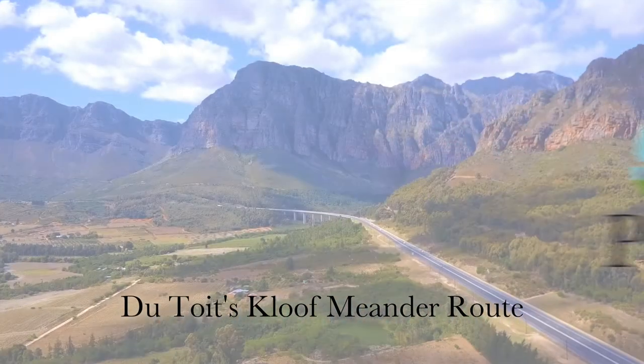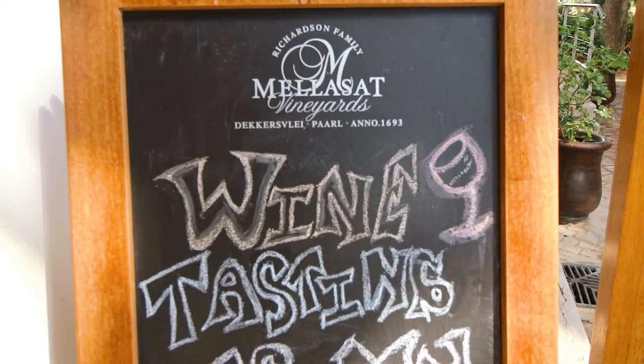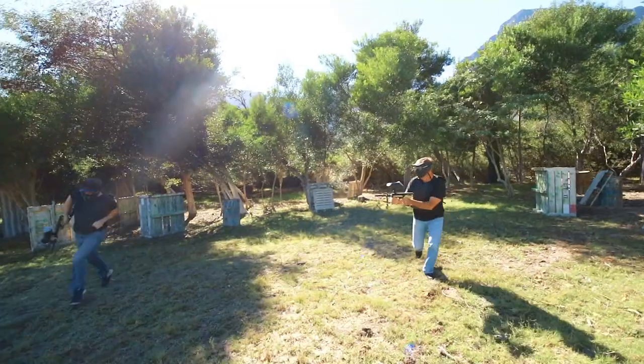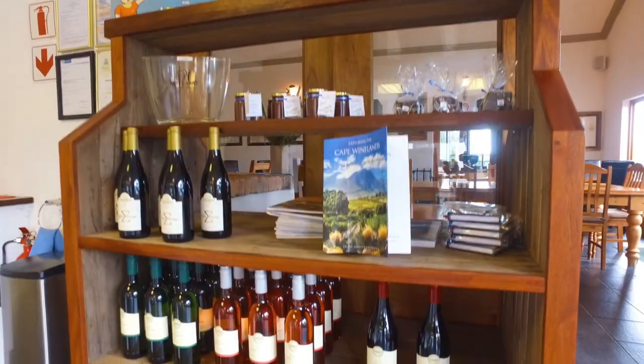The De Toyskloof Meander route. Like a secret valley, the area just below the historic De Toyskloof Pass is loaded with action, adventure, and the most quaint off-the-beaten-track wineries.